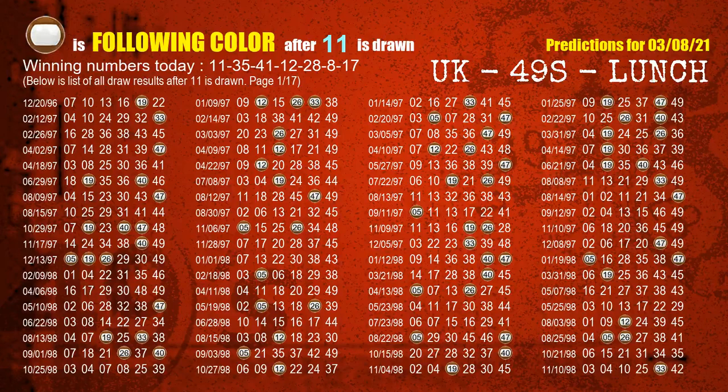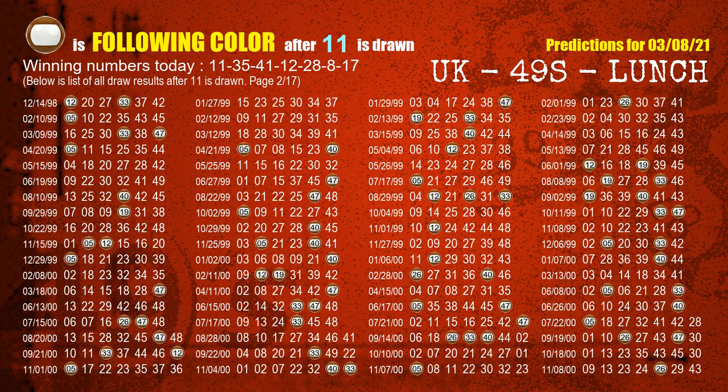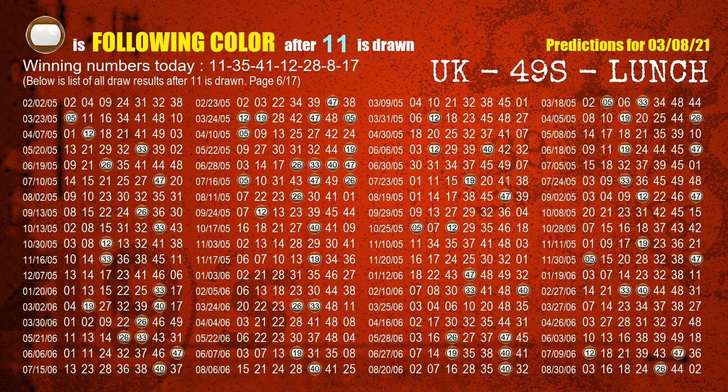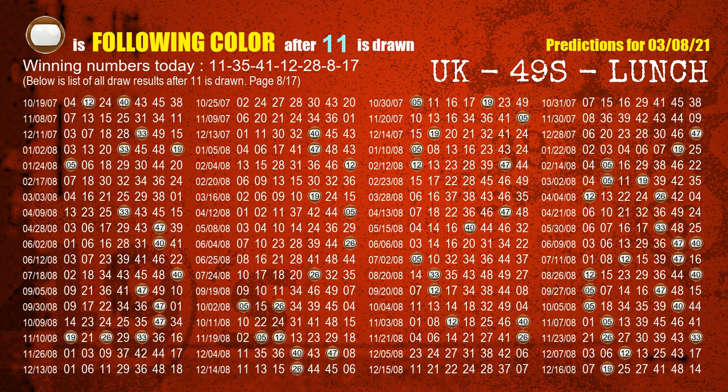Following ball colors refer to the color of those numbers being picked on the next draw after this one. The first winning number is 11. We list all draw results which are after a draw with 11 as a winning number. The most frequently following color is brown when 11 is the winning number in the last draw. We already highlight the color brown with a color ball image for you.